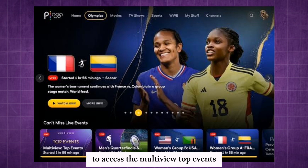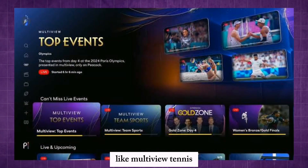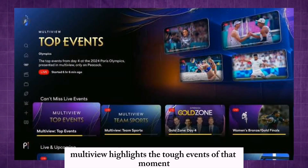Navigate to the Olympic hub to access the multi-view top events. You can also select a specific sport, like multi-view tennis. Multi-view highlights the top events of the moment.